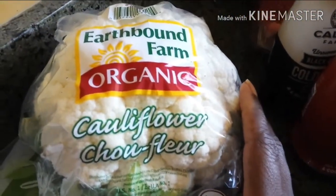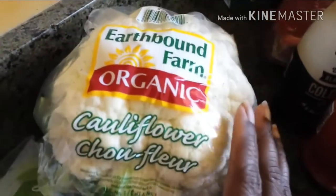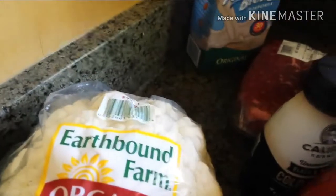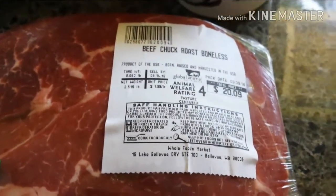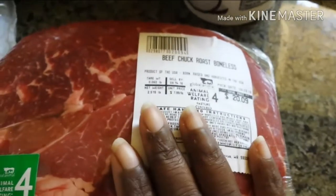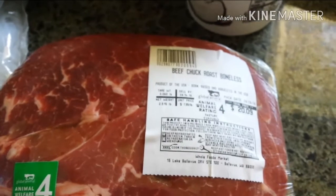I got some cauliflower — a staple in my house. I am going to make some mashed cauliflower, and it's going to go with this beautiful beef chuck roast. This baby is going to go in a crock pot and I'm going to have mashed cauliflower with it. Yum, I can't wait.